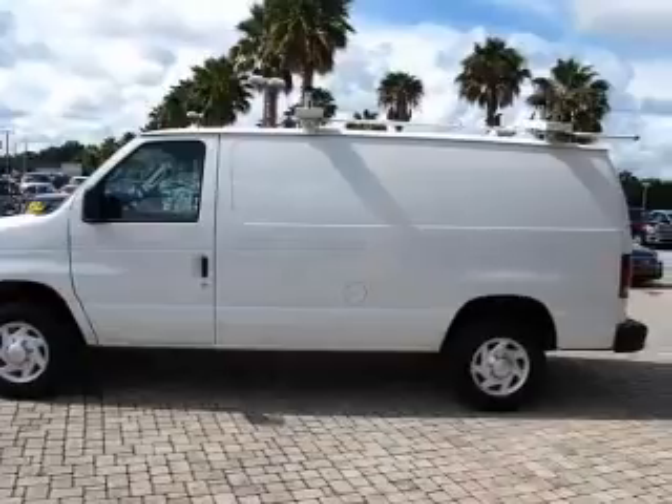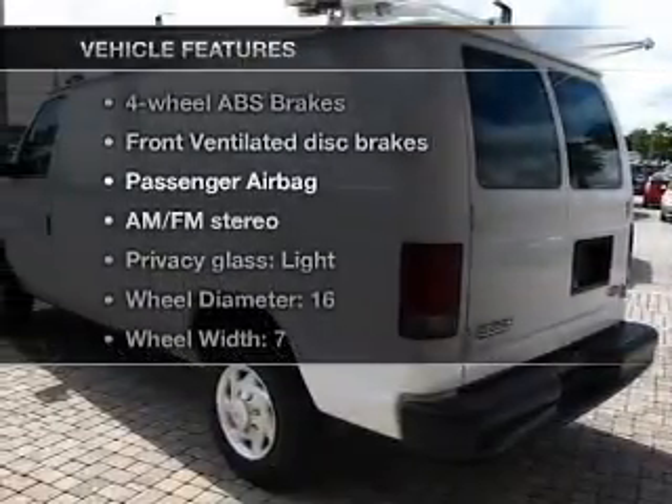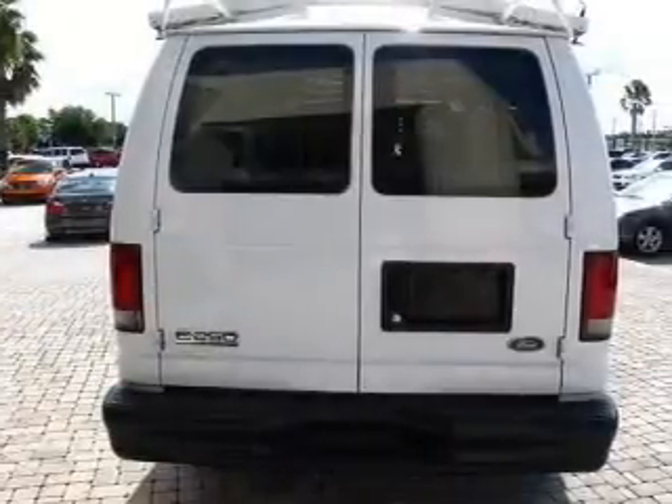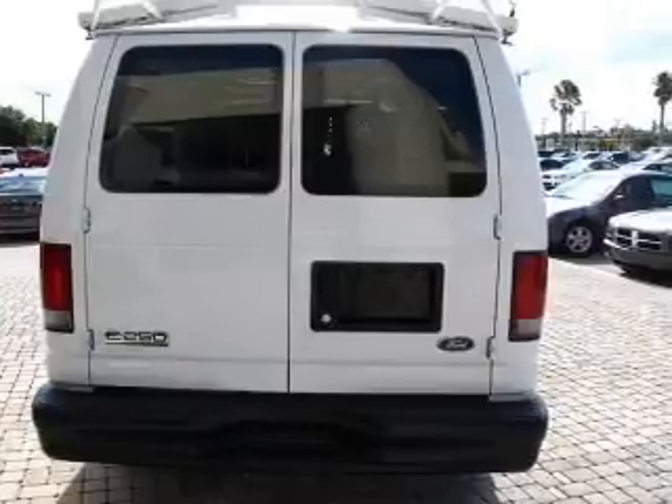Brake safely with the anti-lock braking system. And with these notable features, you won't want to miss out on the opportunity to own this amazing ride: air conditioning, power steering, an AM-FM stereo, and an adjustable tilt steering wheel.